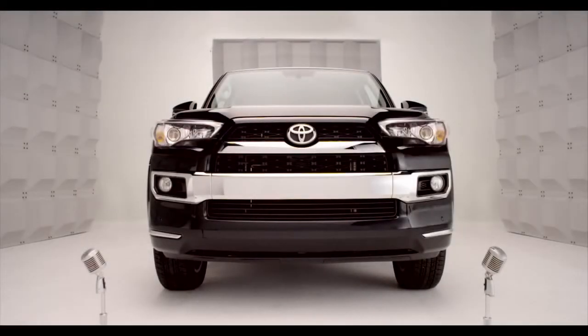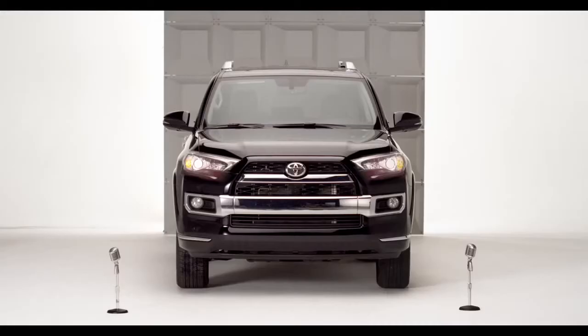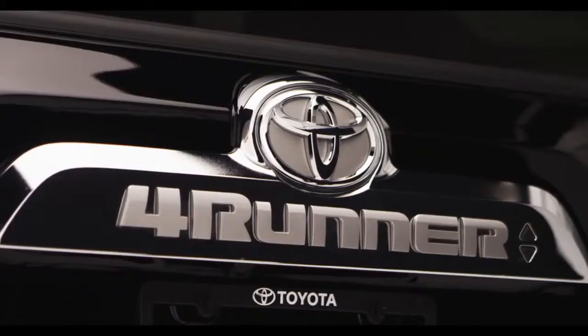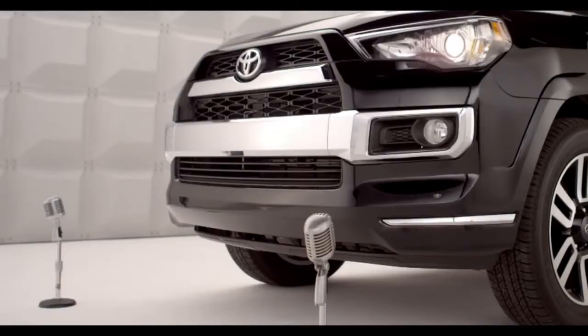Say hello to the all-new 2014 4Runner. And say hello to fun.